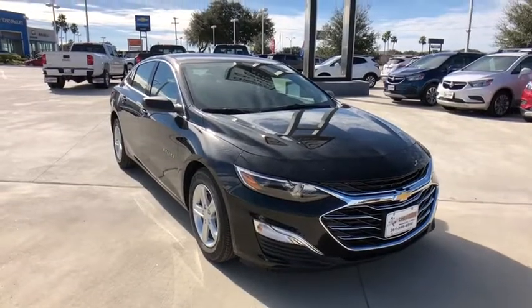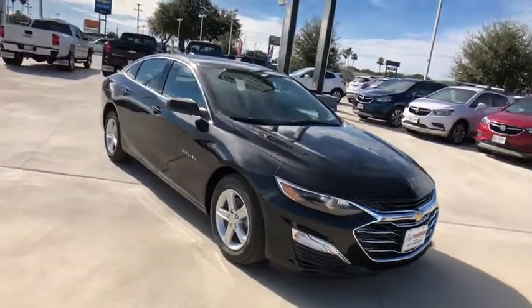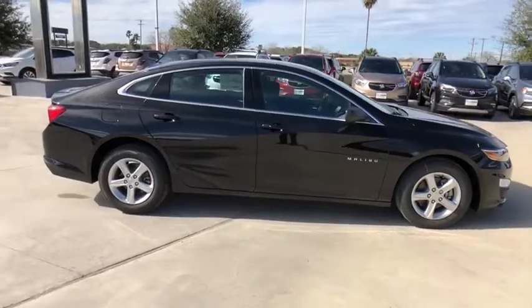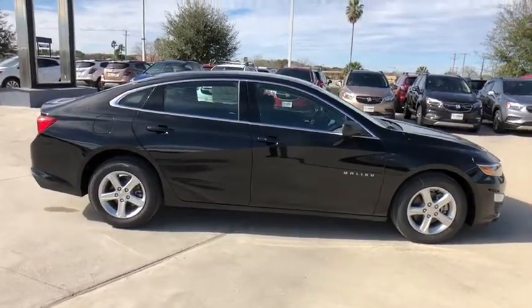2019 Chevrolet Malibu — a combination of performance and fuel economy. The Malibu is a great commuting car. This vehicle has less than 100 miles.